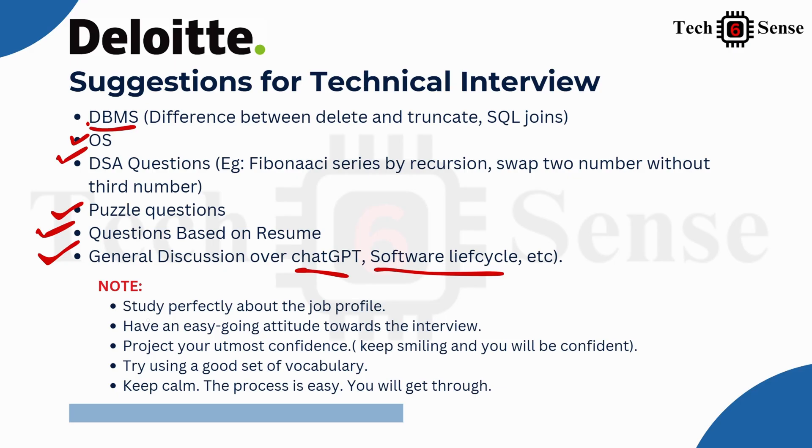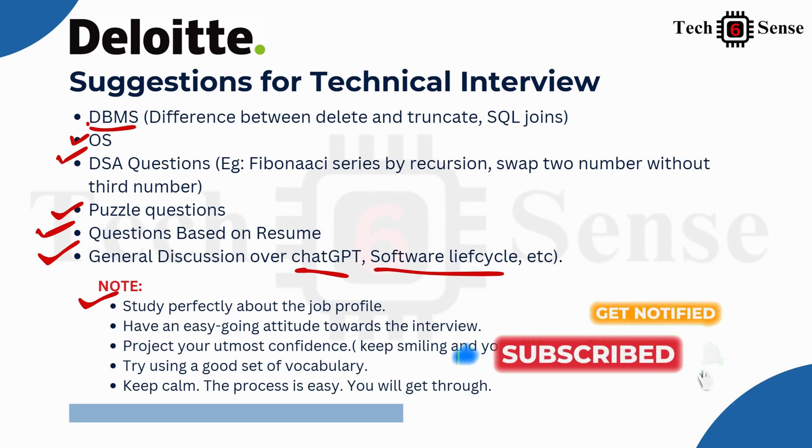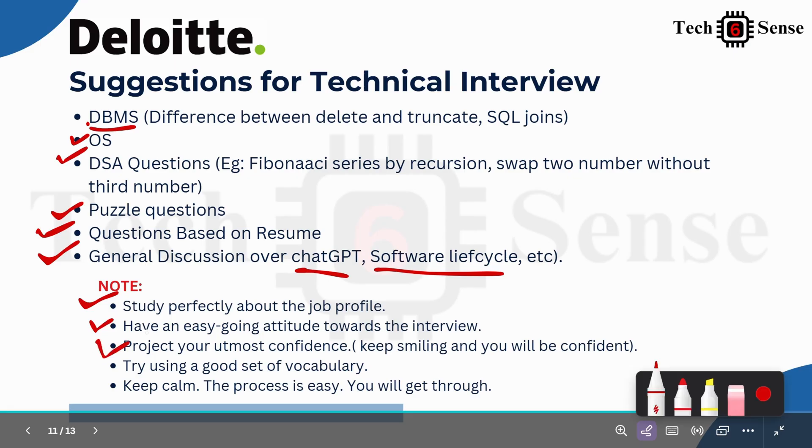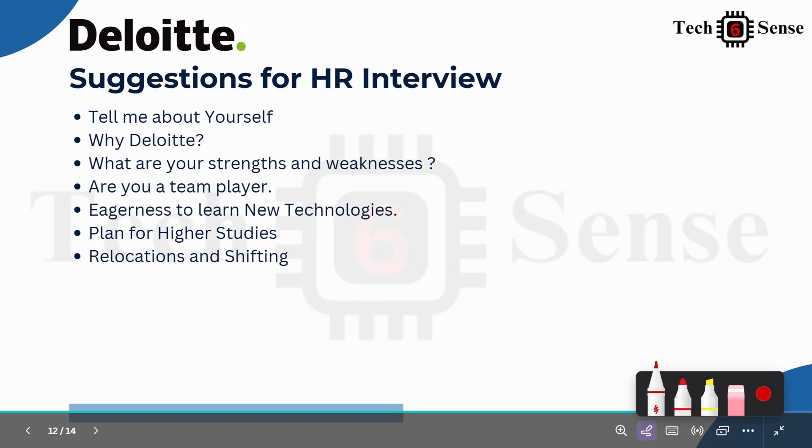Study the job profile mentioned by Deloitte carefully — it shows you are serious. Your attitude during technical and HR interviews is very important. Be confident, as confidence is key. Use good vocabulary. If you cannot answer a question, don't stress — stay calm, take time, and handle it composedly.